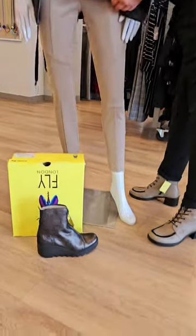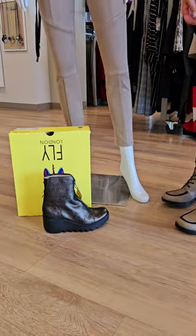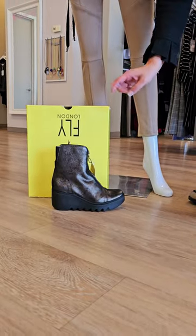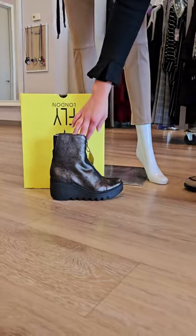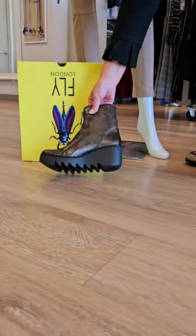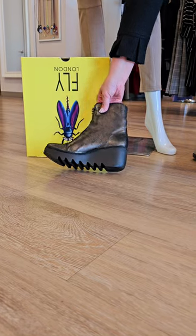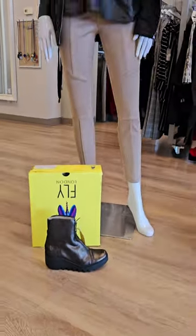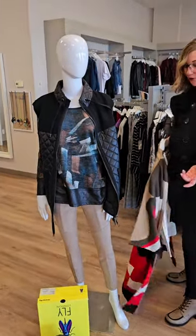Here's another boot — this is the graphite color from Fly London, $369 for this one. It does have a kind of metallic color to it. It's a front zipper enclosure and it looks like it's been worn a little bit, but it's just absolutely beautiful. A little bit more vintage-like, and again not a very big heel but more of a platform.